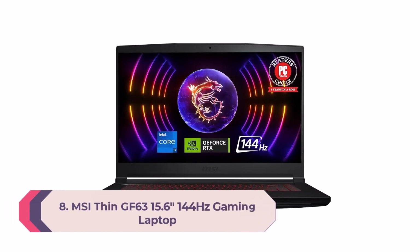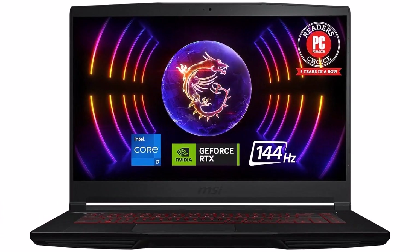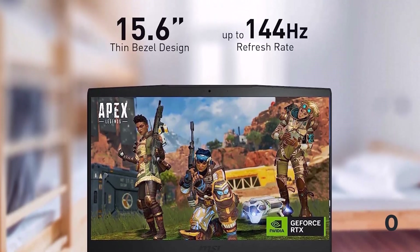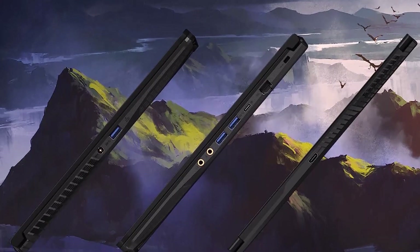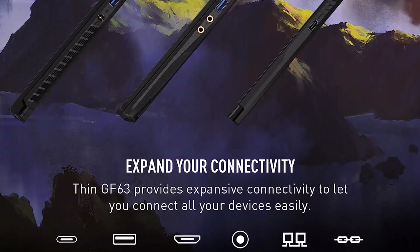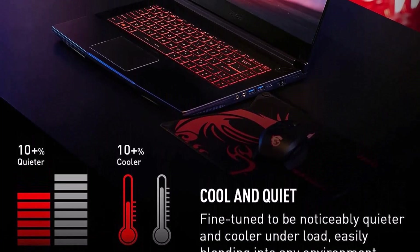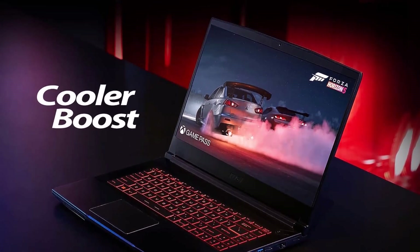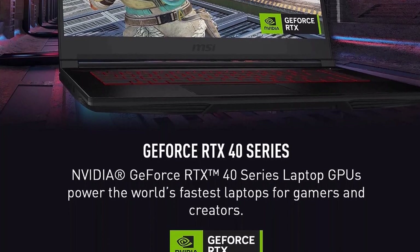Number 8: MSI Thin GF63 15.6 144Hz Gaming Laptop with 12th Gen Intel Core i7 Processor. Performance to stream and game anywhere, designed to deliver high-performance gameplay. The 15.6 144Hz display delivers a fast refresh rate for smooth and vibrant gameplay. SSD Gen 4x4 and DDR4-3200 memory for the fastest data transfer, system speed, and responsiveness. Cooler Boost 5 uses two fans and six heat pipes to ensure optimal thermal dissipation.